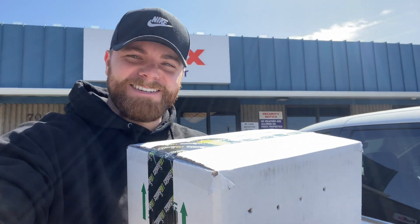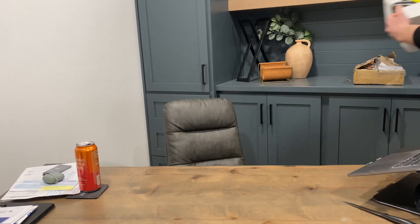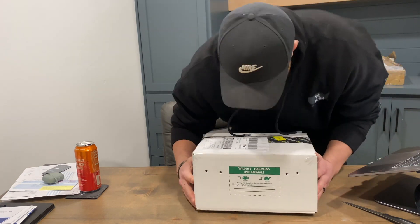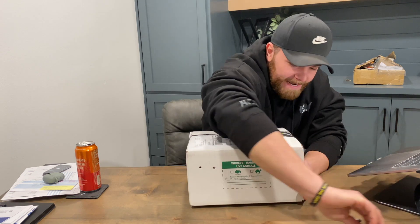All right, here she is. Ready to take her to her new home. Here we go — the first super dwarf reticulated python for Coiled Retics. I cannot wait.